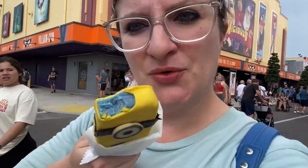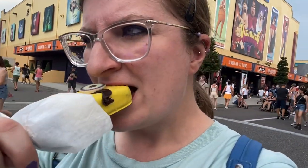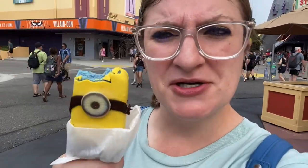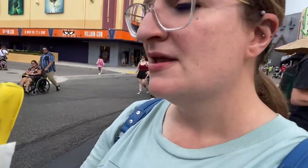Oh my god, this is so good. It's like a white chocolate coating with the blue banana popsicle inside. It's really soft. I'm not somebody who usually bites into popsicles, but it's not as icy as a regular popsicle — it's more creamy. This is excellent.